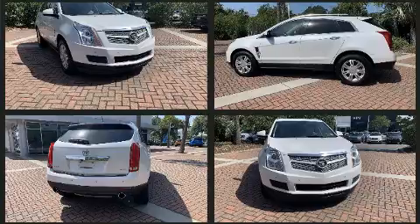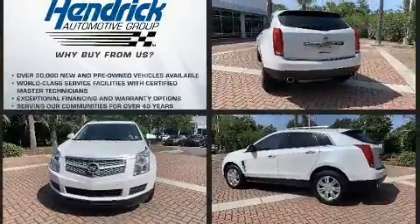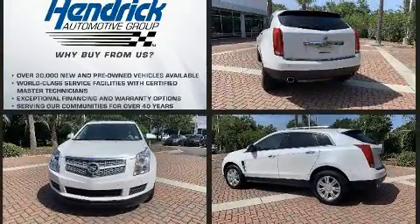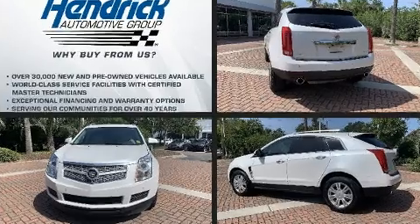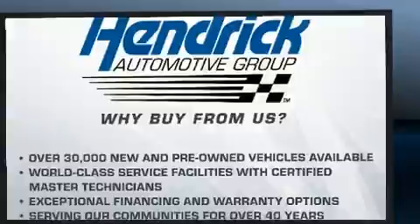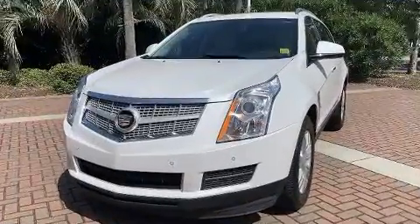Top features include front dual zone air conditioning, a rear window wiper, one-touch window functionality, heated door mirrors, a power rear cargo door, adjustable pedals, and the power moonroof opens up the cabin to the natural environment.